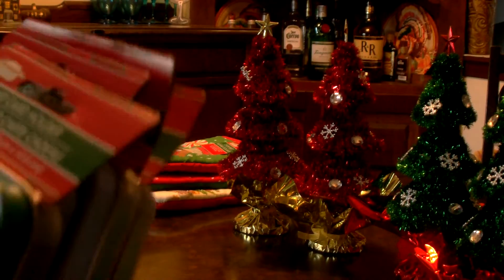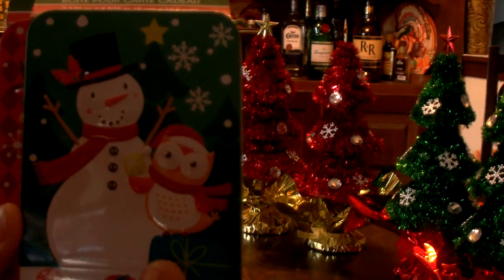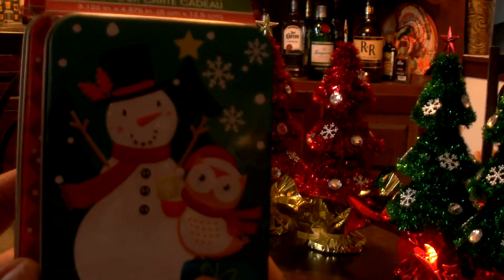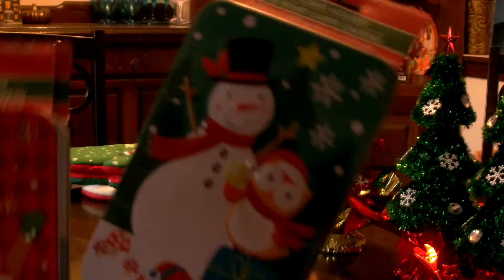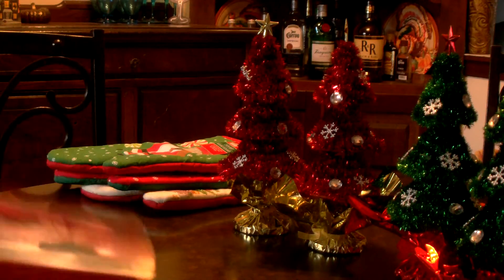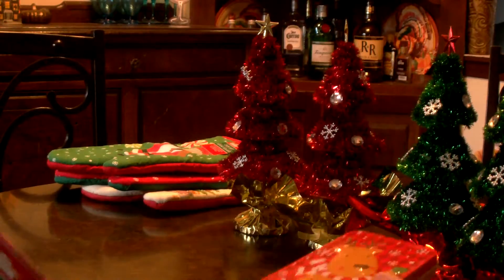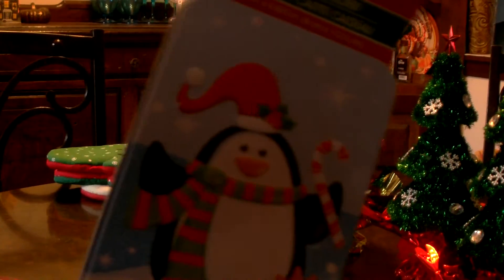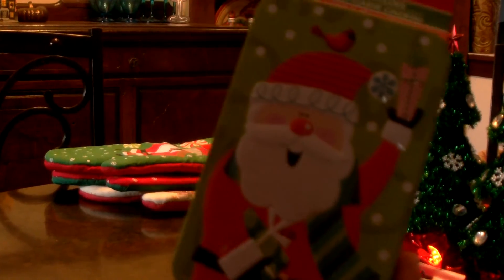I grabbed some of these Christmas gift card holder tins. The reason for purchasing these is I watched Roxy Purr's video where she made little photo albums with these tins, so I thought I'd try it. I got a reindeer one, a penguin, and a Santa Claus. You can use these for gift cards or for anything.